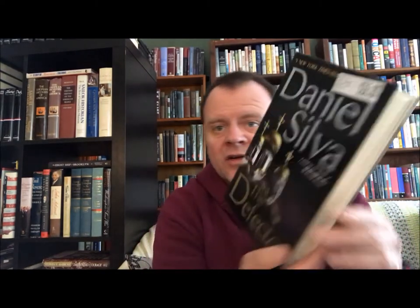Then we've got 'The Defector' — it still has a price tag on it — another one of the Gabriel Allon thrillers. This one came out in 2009, which makes me think 'Moscow Rules' was actually prior to that. G.P. Putnam's Sons, New York, 2008.